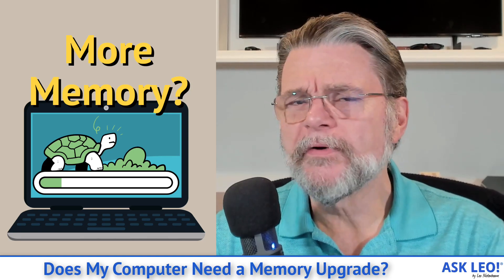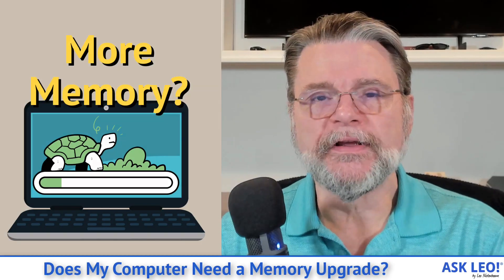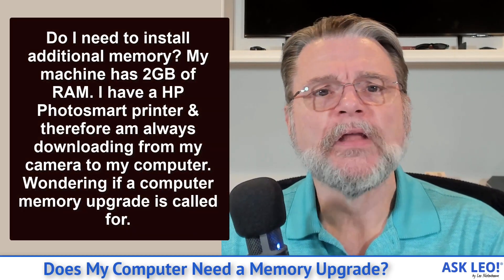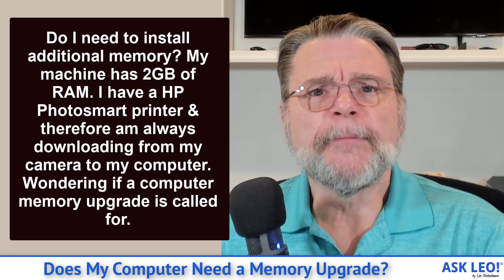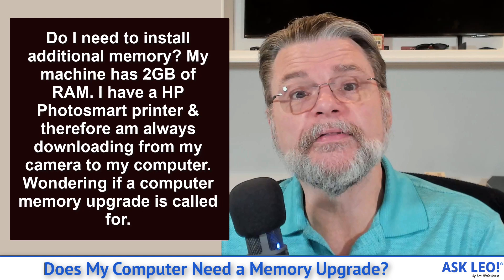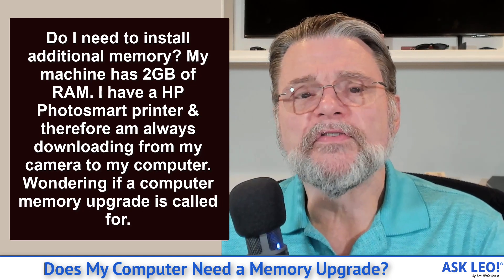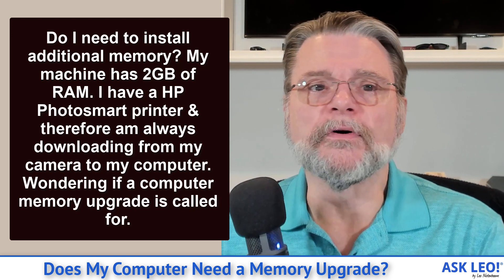Does my computer need a memory upgrade? Hi everyone, Leo Notenboom here for Askleo.com. Here's the question: do I need to install additional memory? My machine has two gigabytes of RAM. I have an HP PhotoSmart printer, and I'm always downloading from my camera to my computer, wondering if a computer memory upgrade is called for.